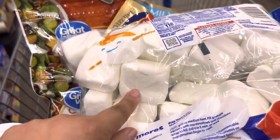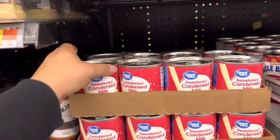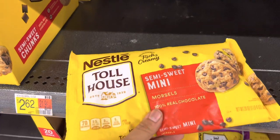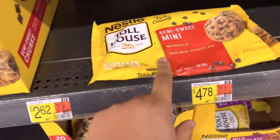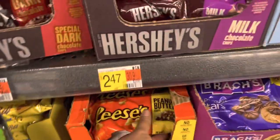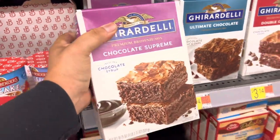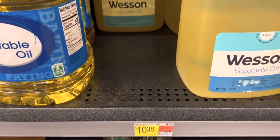The s'mores marshmallows are $2.48. I'm also taking two sweetened condensed milks — I love that these have the pop-top — at $1.94 each. I'm getting a bag of semi-sweet mini chocolate morsels — the 20-ounce bag — and peanut butter chips for $2.47. I'm doing a couple of chocolate supreme brownie mixes at $3.14 each. And I'm grabbing a big Wesson vegetable oil — the gallon is $10.38.